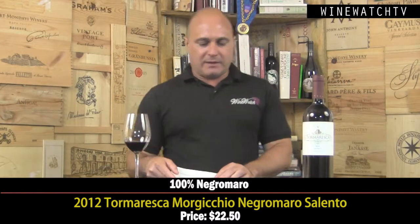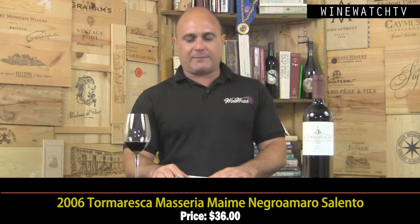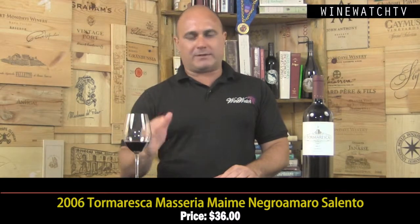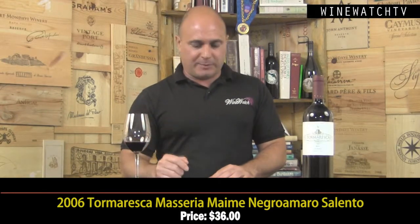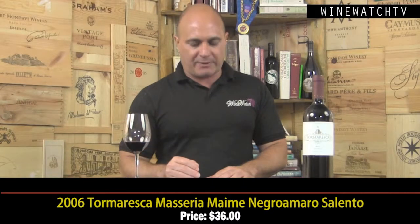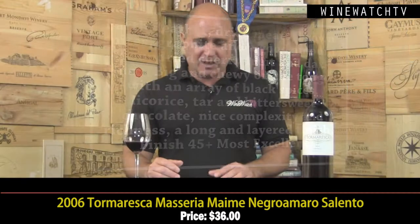And then the big boy — the Masseria Maime. The name refers to the farmhouse on the property, once the gate to the eastern world. The farmers built a beautiful structure, the Masseria, with temples and ancient architecture. What an amazing place to visit — I've never been to Puglia but when I go, I will definitely stop to see Antinori's property here. This is a selection of the best parcels on the property. Wow — a much bigger wine. Leather, dried meat, brown spice, graphite, sun-dried cherry fruit, dark plum. Big and chewy on the tongue with spice, licorice, bittersweet chocolate, earth — really lovely richness. A long and layered finish. This wine needs a little time, but it's the '06 vintage at $36. Most excellent juice.